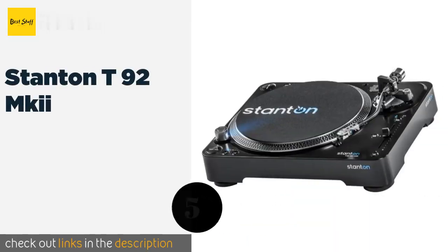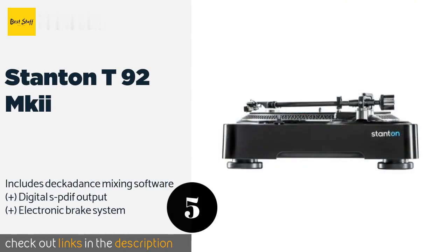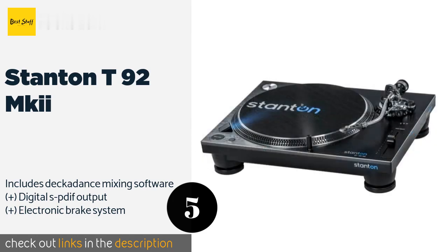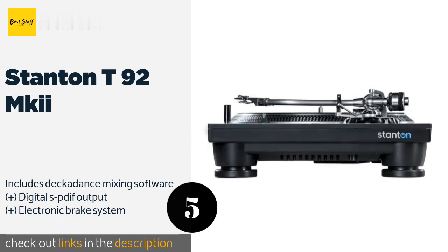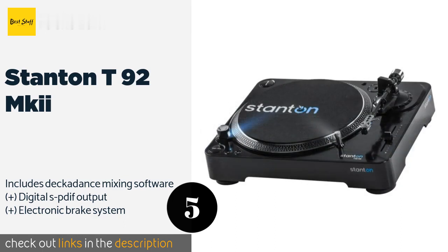The next product is the Stanton T92 MkII. Nightclub DJs across the country appreciate the Stanton T92 MkII for its smooth operating brushless motor that powers a direct drive that's ideal for scratching. It's a reliable instrument that offers consistent rotational speed and high fidelity sound. This product is available on Amazon for $220.